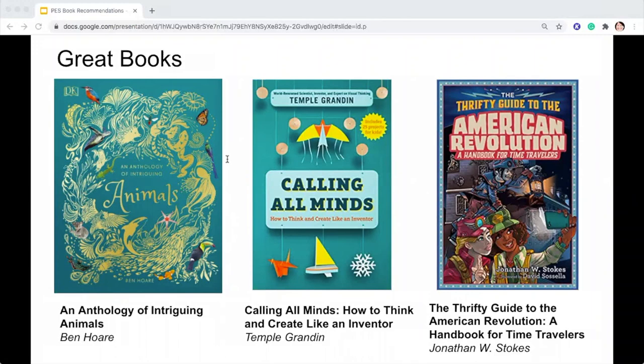The Thrifty Guide to the American Revolution: a handbook for time travelers by Jonathan Stokes. From the publishers of the Who Was Books comes a great series to make history approachable, engaging, and funny. It provides useful information for the practical time traveler, like: Where can I find a decent hotel room in Colonial New England? Are major credit cards accepted?